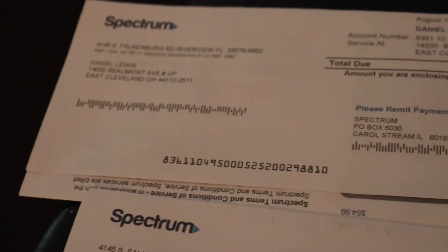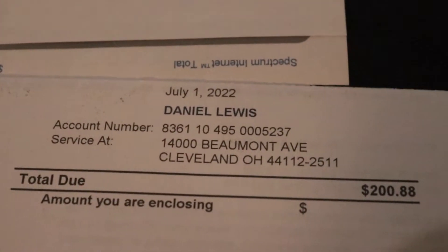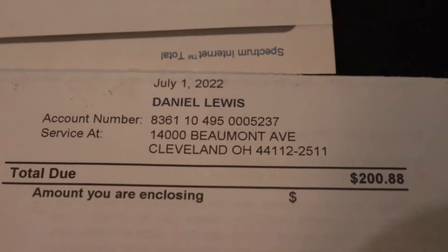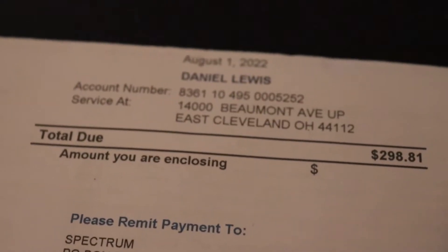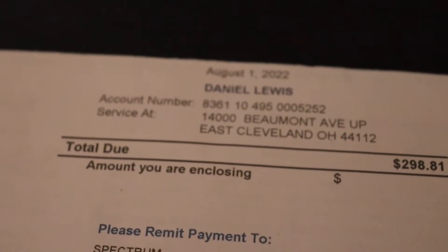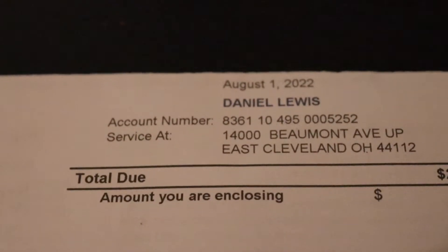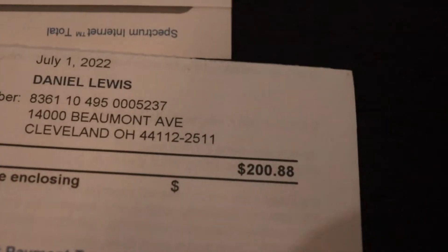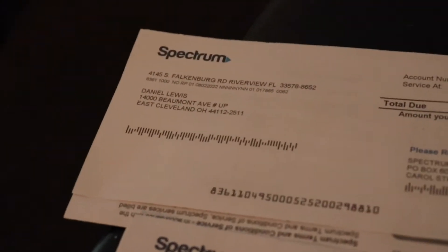What we have here is two internet bills that I've been paying for. If you look at the account number right there, you see it ends in 5237. Here's my address here. And then if you look up top, you see that account number ends in 5252. Once again, you see my address here, and both of these bills are a month apart. This is August 1st, this one down here was July 1st. $200 there, $300 there. And these are both from Spectrum.